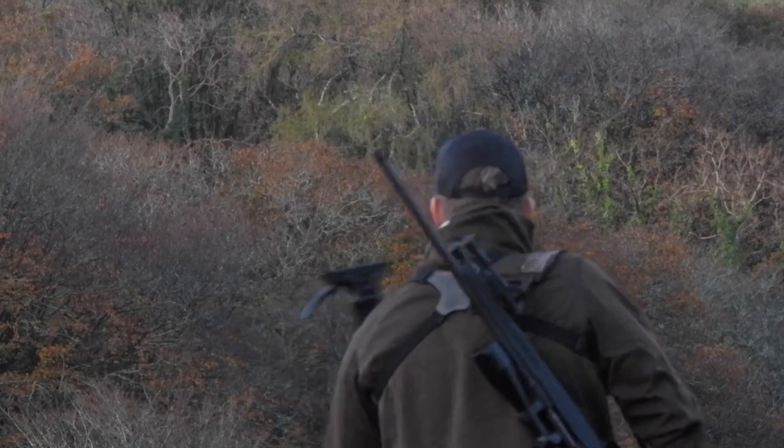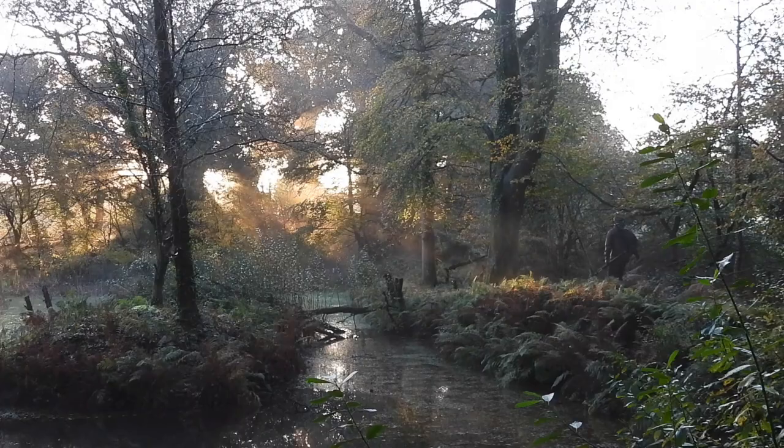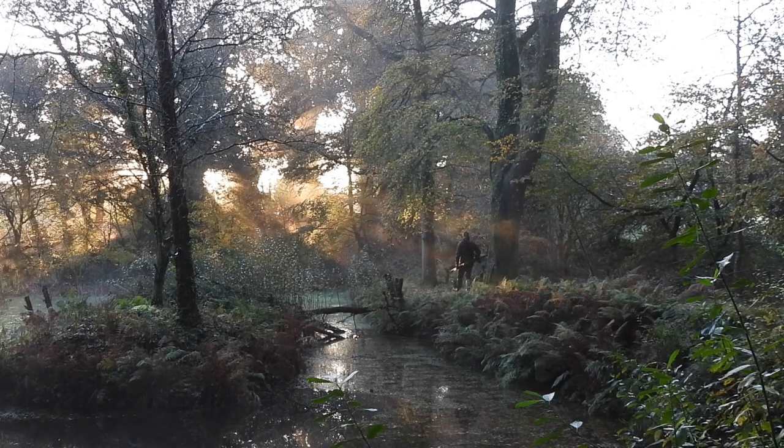In the deer stalking business we're not shooting at silhouettes — we want to identify our animals and make sure the right animals are taken before we shoot them. So having a piece of equipment, yes it's expensive, but if you're a professional deer stalker or even an amateur going out for your own meat, identifying the animal is crucial. Having a good bit of equipment that draws in that amount of light is very important, so definitely well worth it.